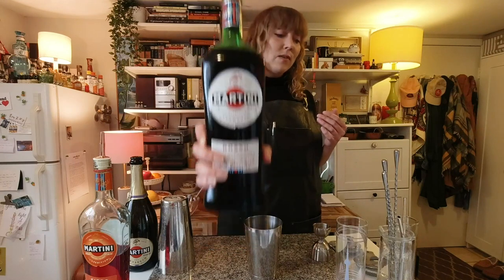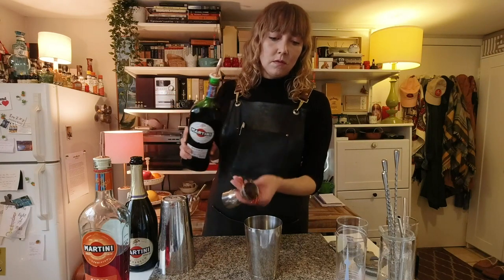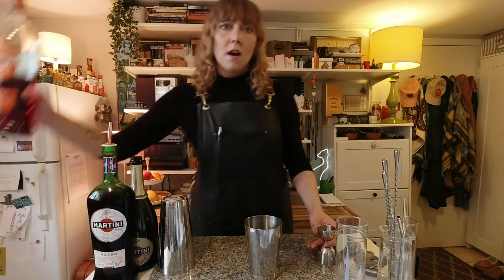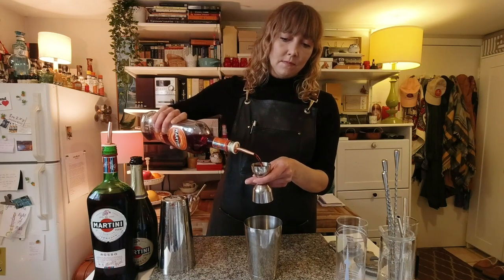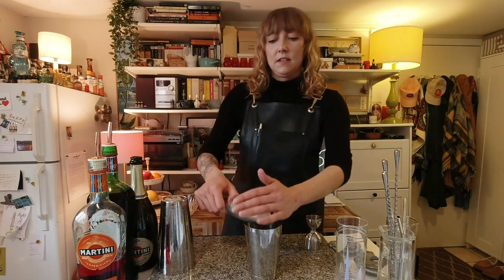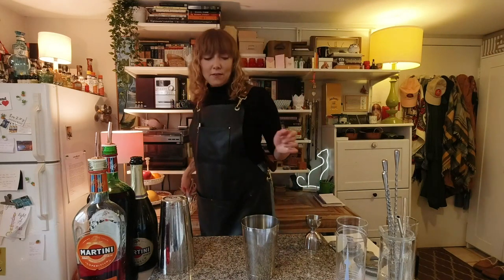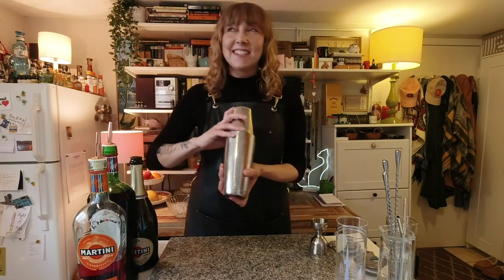Next, we're going to add a half an ounce of the Martini Rosso Sweet Italian Vermouth. Then I'm going to top it off with an ounce of the new Martini Fiero. This feels so weird and so good to be doing this. We're going to add ice — I have square cube silicone ice trays, highly recommend them. They're not clear, obviously, but they do the job.